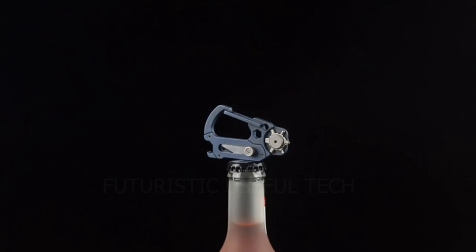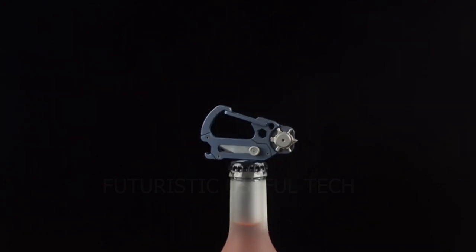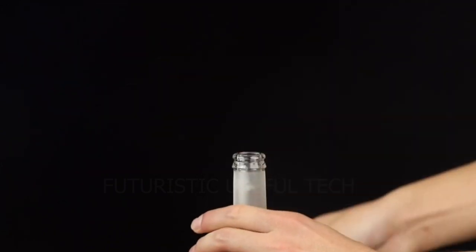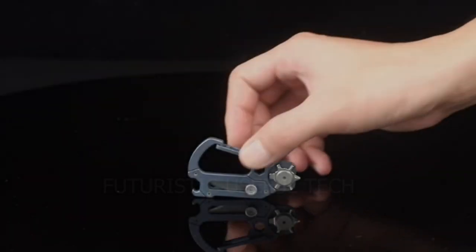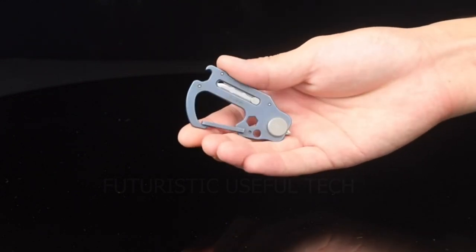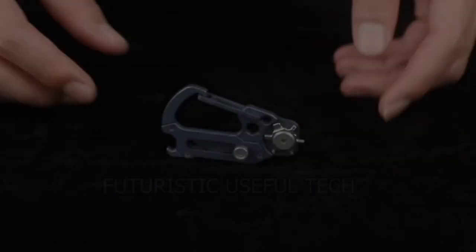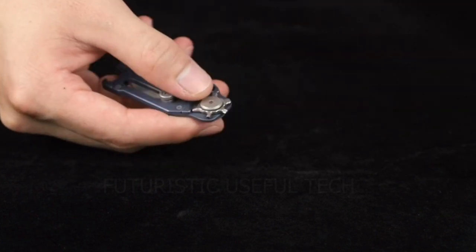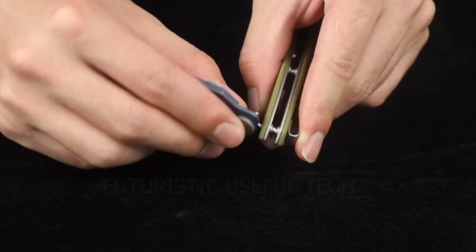Next up we have the Civivi Polymorph Titanium Carabiner Multi-Tool. Forget bulky multi-tools and flimsy keychains — the Civivi Polymorph is your pocket-sized powerhouse, transforming from a sleek titanium carabiner into a versatile multi-tool in seconds. Unfold the hidden stainless steel tools with a smooth and satisfying action, ready to tackle any task on the fly.